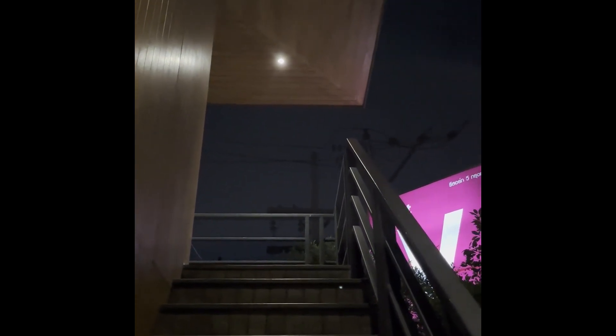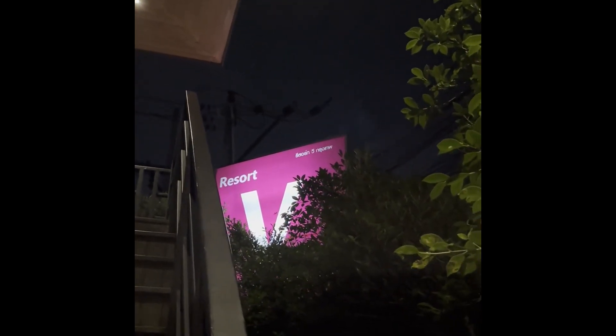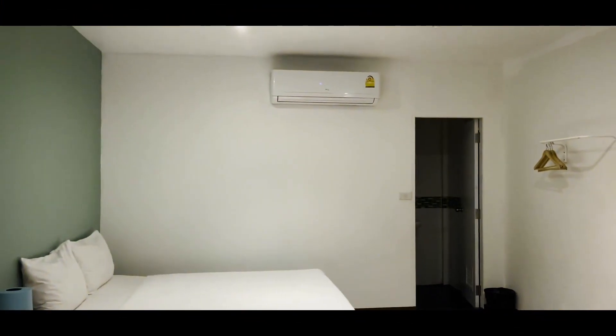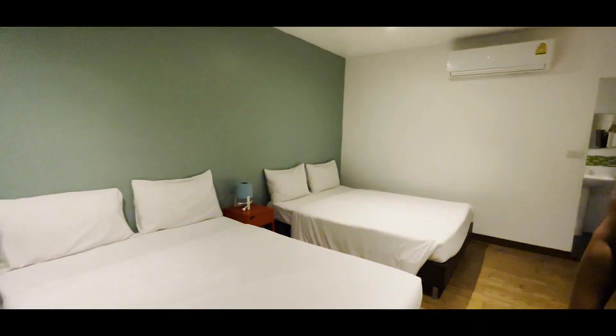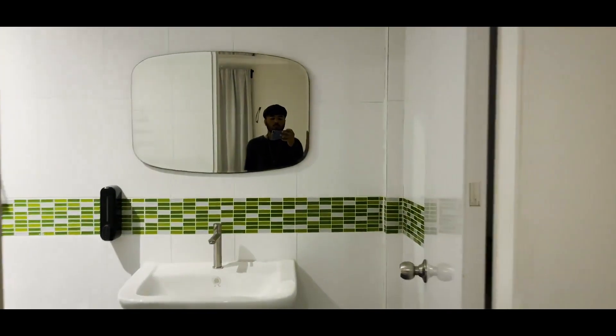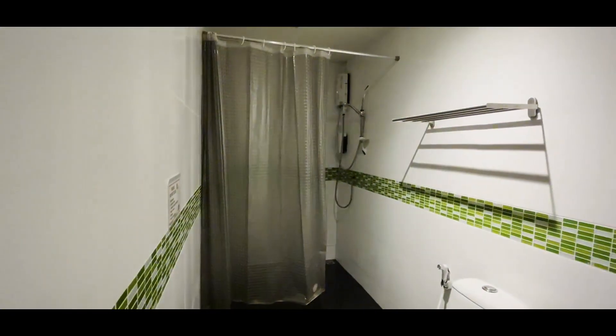Welcome to episode 2. I'll show you our room. We stayed in Resort V, which is in Huayquang. Everything about this hotel is in the description, go and check it out.